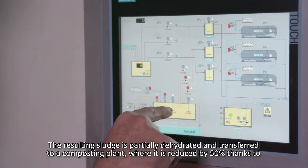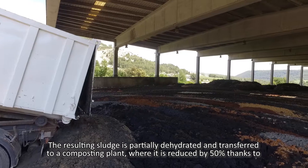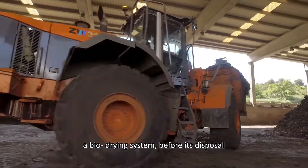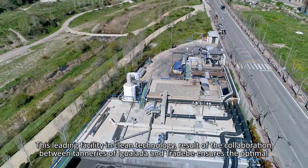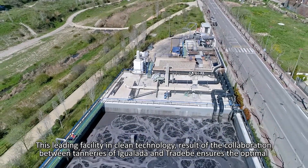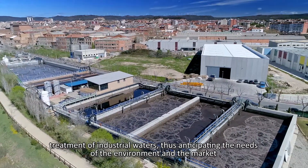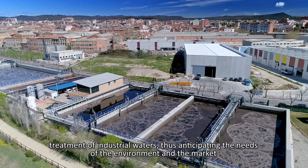The resulting sludge is partially dehydrated and transferred to a composting plant, where it is reduced by 50% thanks to a bio-drying system before its disposal. This leading facility in clean technology, the result of collaboration between tanneries of Igualada and TRADEVE, ensures the optimal treatment of industrial waters, anticipating the needs of the environment and the market.